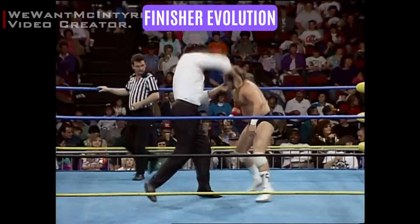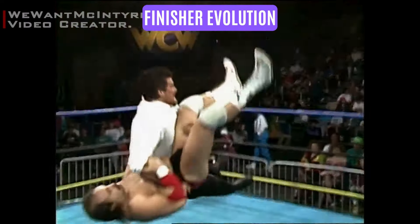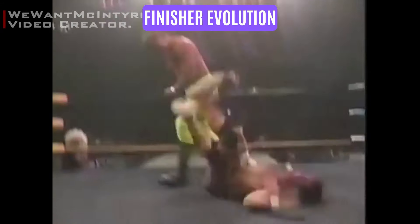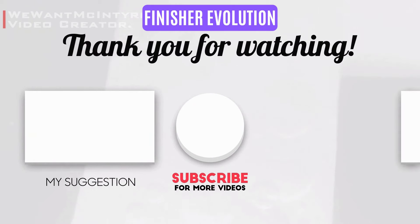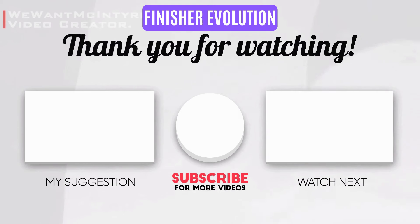Which finishers suit Kevin Nash best? Comment below and let me know which wrestler I should cover next. I hope you enjoyed the video. Help my channel to grow — leave a like and a comment. Use the middle button to subscribe, or watch more of my videos here.